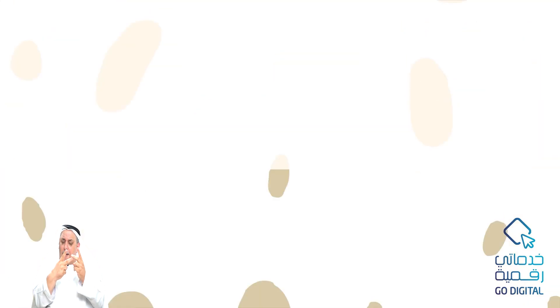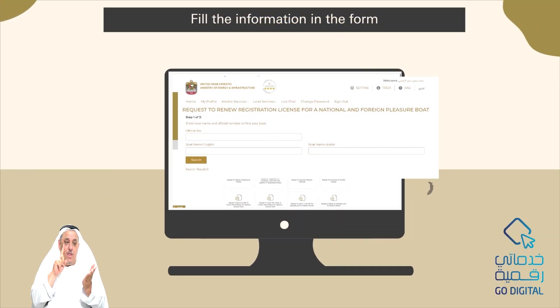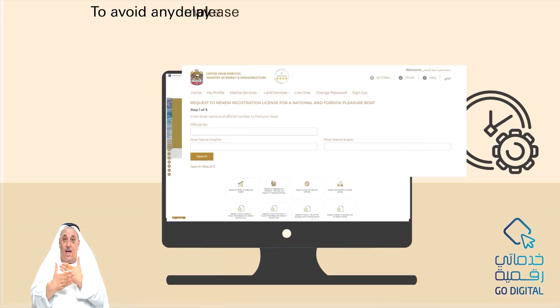Press the Start button. Please enter the boat name and official number and press the Search button. Fill in the information in the form, upload the needed documents, then press Submit to complete the service.